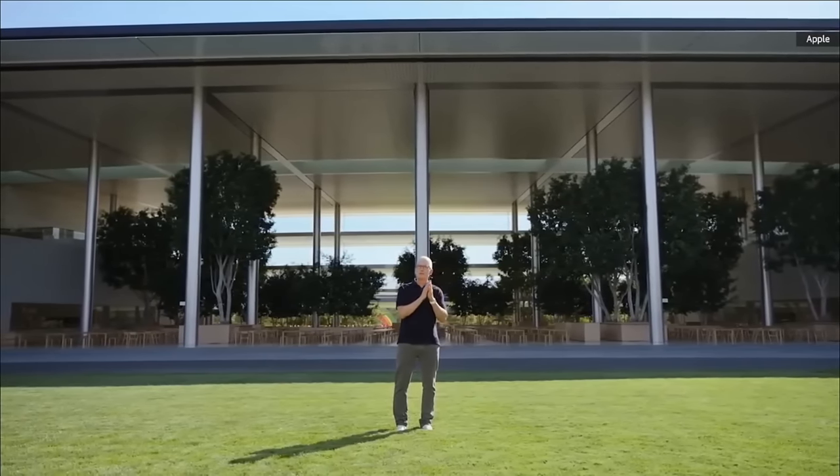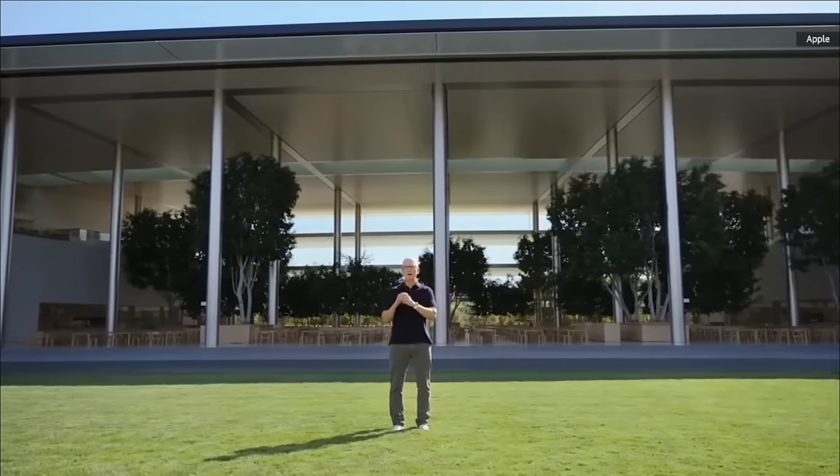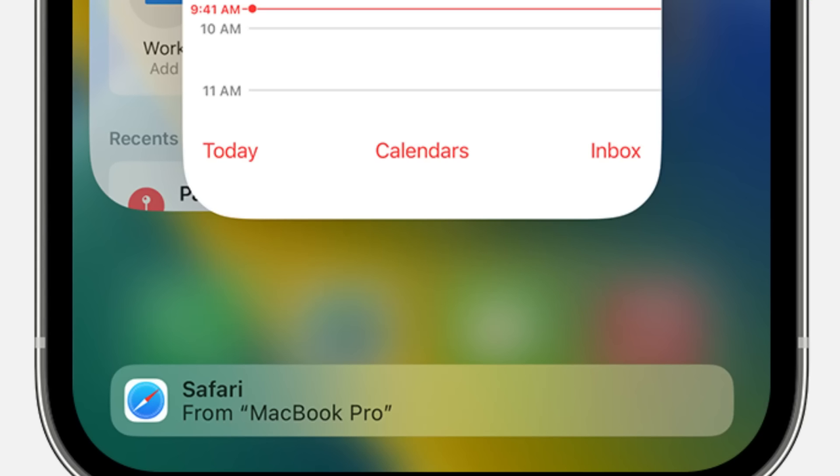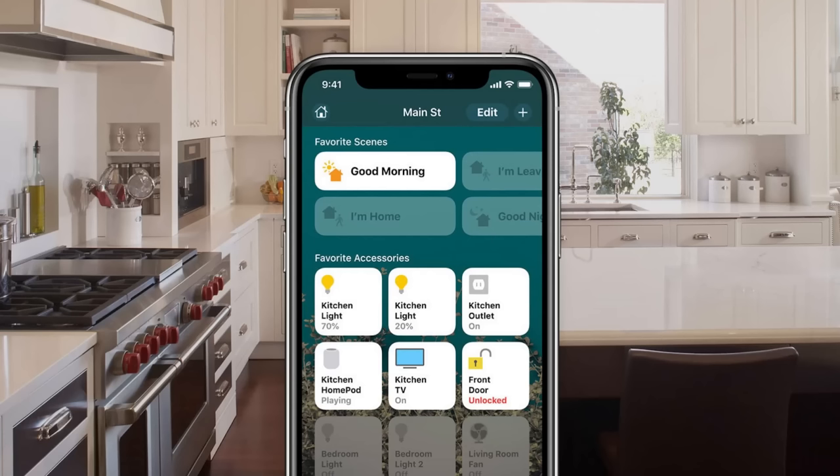Apple, being the innovative company it is, has integrated several BLE technologies into their ecosystem, including AirDrop, Handoff, Apple Watch, HomeKit, and iBeacon.